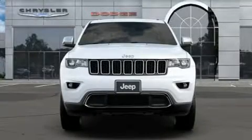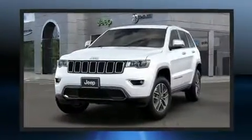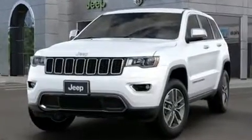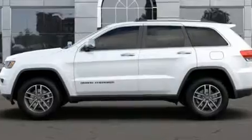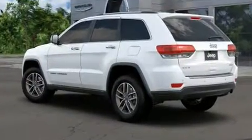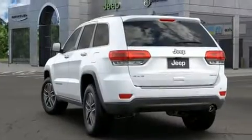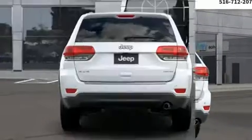The 2019 Jeep Grand Cherokee offers a wealth of standard features, so you no longer have to sacrifice. Power windows, mirrors, and seats, an automatic dimming rearview mirror, heated seats, front fog lights, a roof rack, rear wipers, and a blind spot monitoring system — plus automatic climate control and leather upholstery prove that economical transportation does not have to be sparsely equipped.